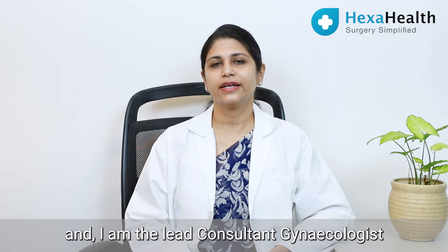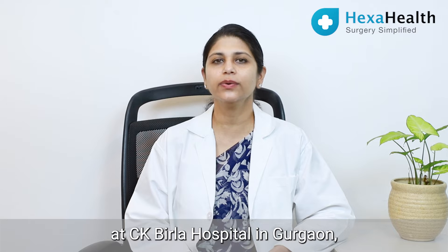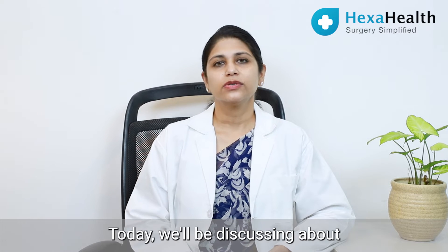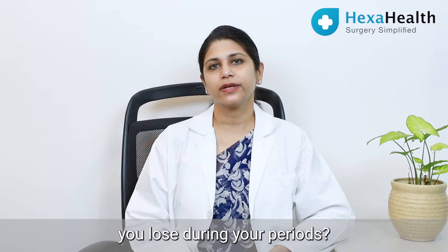Hi, I'm Dr. Aastha Dayal and I'm the lead consultant gynecologist at CK Birla Hospital in Gurgaon and I have my own clinic in DLF Phase 1 in Gurgaon. Today we'll be discussing about how much blood you lose during your period.